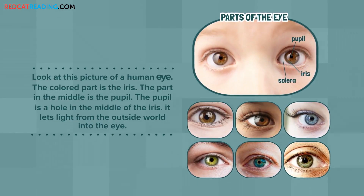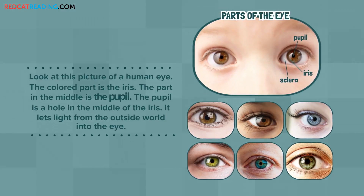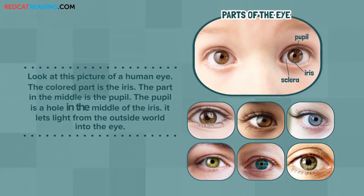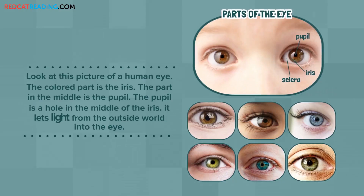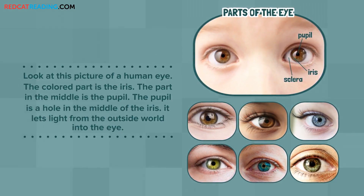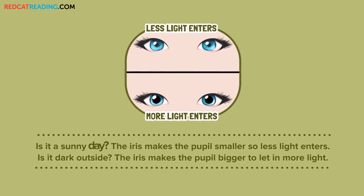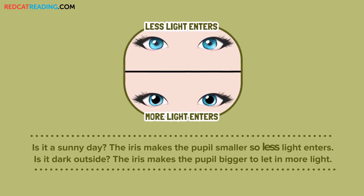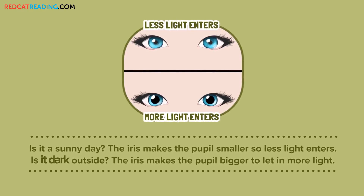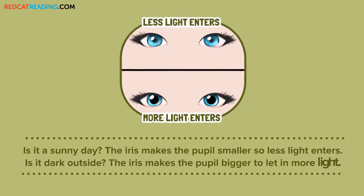Look at this picture of a human eye. The colored part is the iris. The part in the middle is the pupil. The pupil is a hole in the middle of the iris. It lets light from the outside world into the eye. Is it a sunny day? The iris makes the pupil smaller, so less light enters. Is it dark outside? The iris makes the pupil bigger, to let in more light.